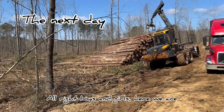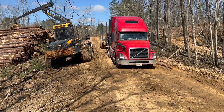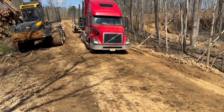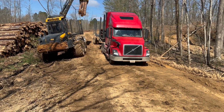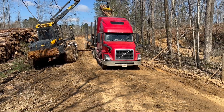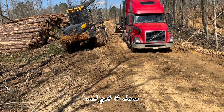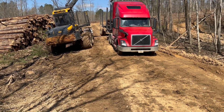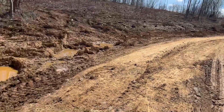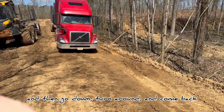All right boys and girls, here we are getting loaded — live boat for today here over at Hedgehog's Island. Pretty quick when we do this; it usually takes about 10 minutes. It's pretty quick at it. There's only one way in here — come in this way and then go down, turn around, and come back.